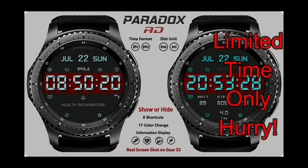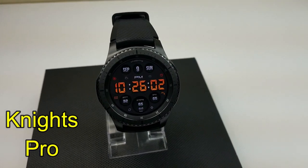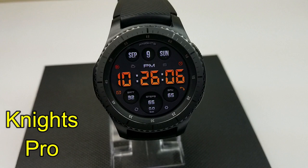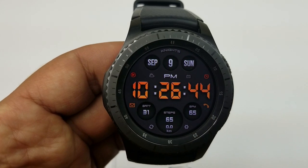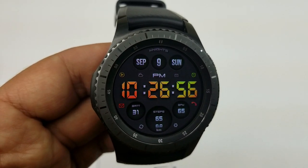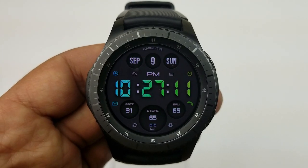First up is an all-digital watch face, and this one's actually very easy to read because of those large digits for the time, and the digits are also colorful, which I think really helps them stand out against that grey background. Display features include your last recorded heart rate, step counter, distance moved, and battery remaining at the bottom, and your full date at the top.